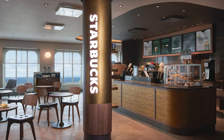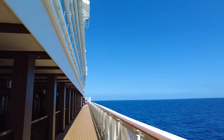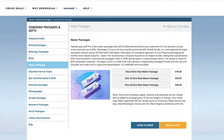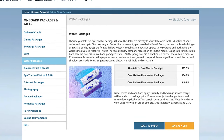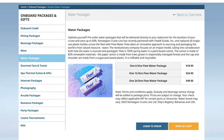Finally, you can purchase a water package. If you want to stock your stateroom with water, you may do so for as little as $19.95 for six one-liter bottles. There are two other options as well, including $34.95 for 12 one-liter bottles and $49.95 for 24 one-liter bottles.